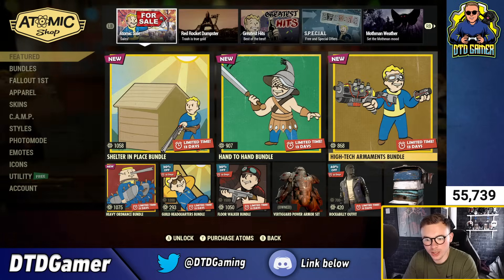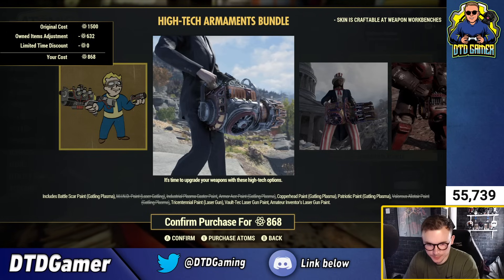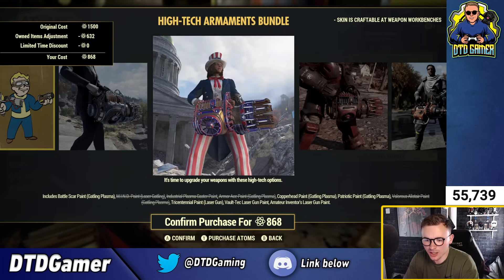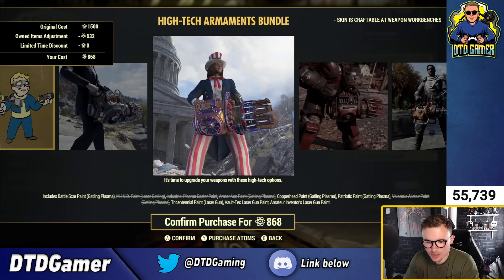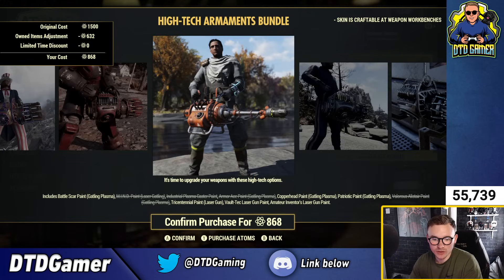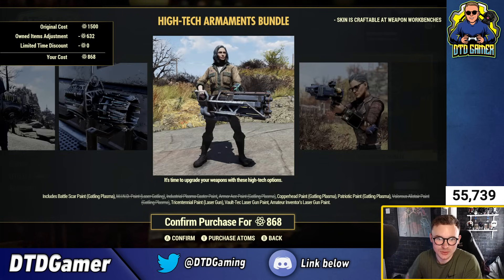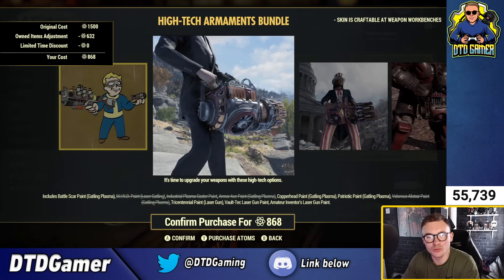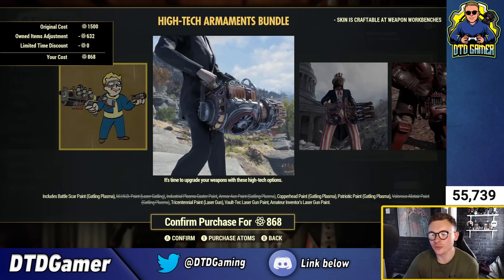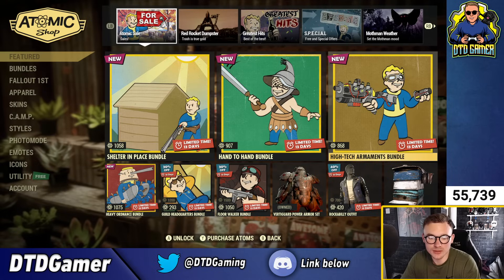The High-Tech Ornaments bundle is 1,500 atoms, including the Battle Scar paint for the Gatling Plasma, mine paint for the Laser Gatling, Industrial Plasma Caster paint, Armor-Aid Gatling Plasma, Copperhead Gatling Plasma, Patriotic paint for the Gatling Plasma, Valerius Alistair paint for the Gatling Plasma, Tricentennial Laser Gun, All-Tech Laser Gun, and the Amateur Inventors Laser Gun paint. How many Gatling Plasma skins do you need? You can only use one at a time, and not many people really use Gatling Plasmas or laser guns much anymore since legacies got removed.